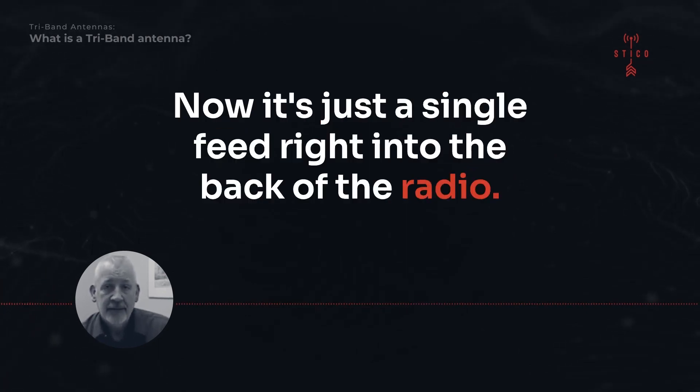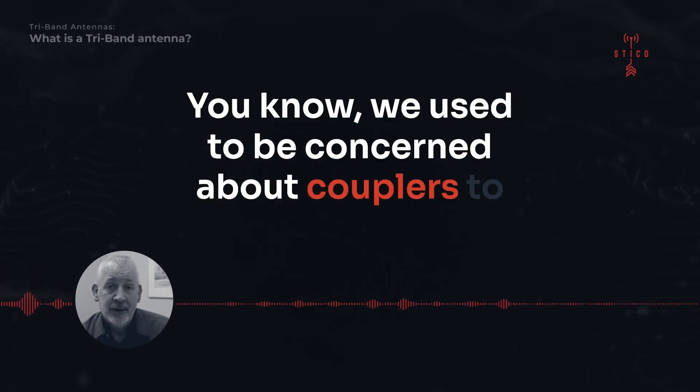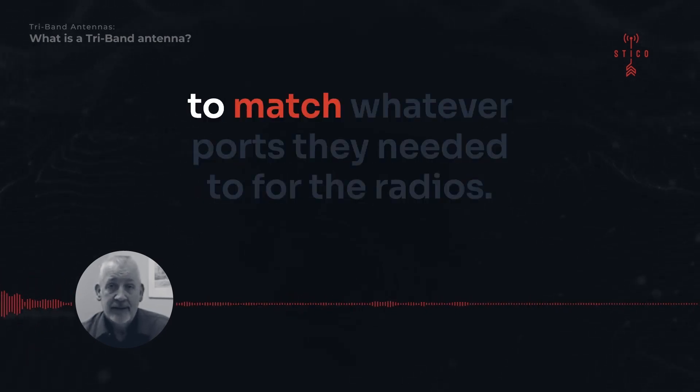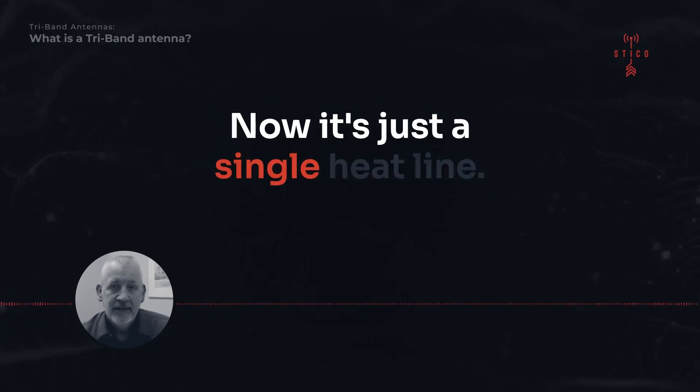Now it's just a single feed right into the back of the radio. The design of our systems has changed too — we used to be concerned about couplers to match whatever ports the radios needed, but now it's just a single feed line.